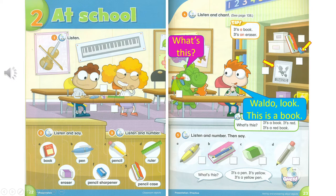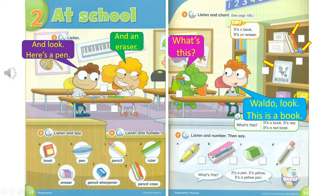What's this? It's a pencil case. And look. Here's a pen. And an eraser. And a ruler. Waldo! It's a pencil.